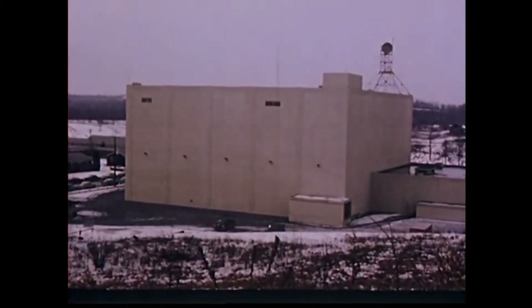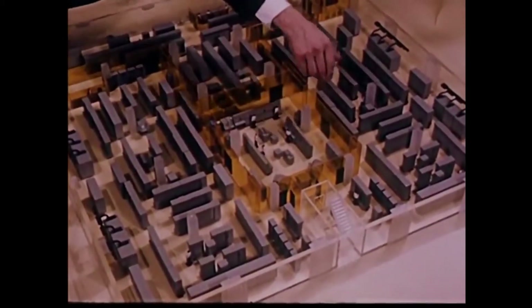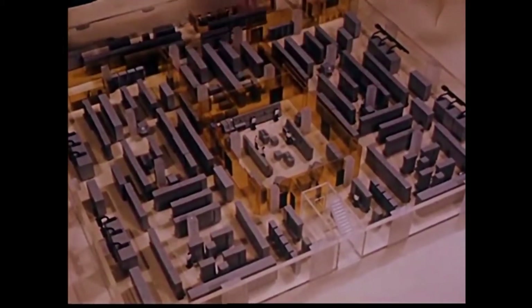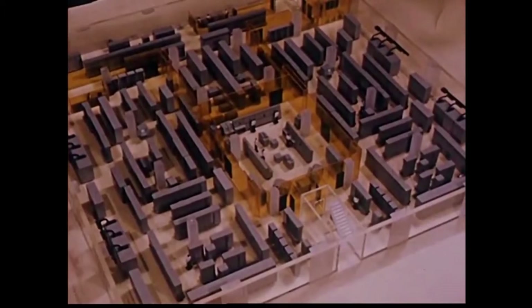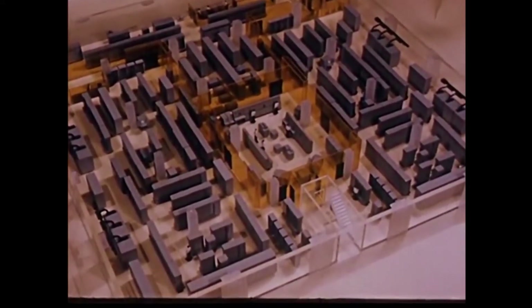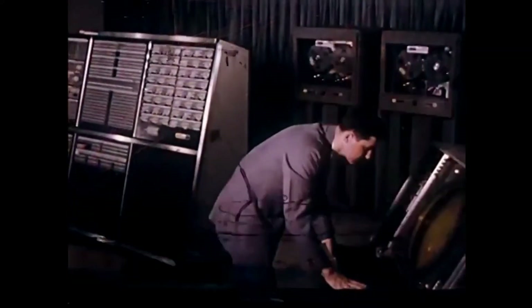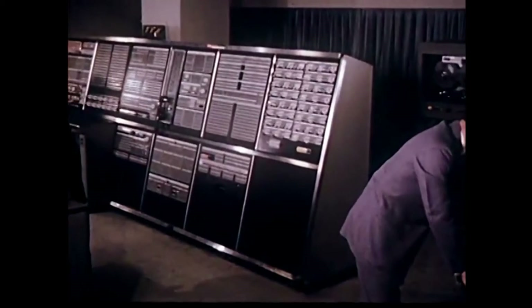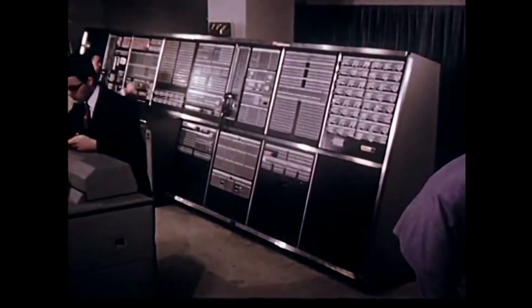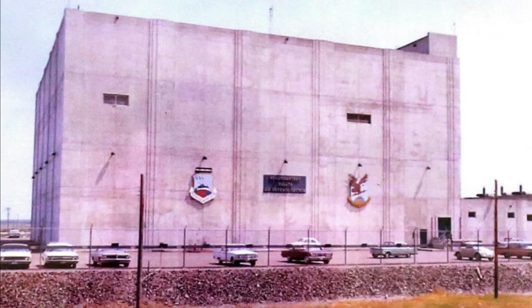Since SAGE used normal phone lines to transmit its data between radar stations and direction centers, AT&T hardened many of its switching centers, putting them deep underground. By 1963 there were 24 operational SAGE directional computer centers. Each directional center had two FSQ-7 computers, one of which was active and the other was a backup for redundancy. Each individual computer weighed over 250 tons and were the largest computers ever built. They each had 60,000 vacuum tubes, used three megawatts of electricity, and performed about 75,000 instructions per second. The directional centers also had two diesel power generators in case of a blackout and their own cooling plant to cool down the 60,000 vacuum tubes.